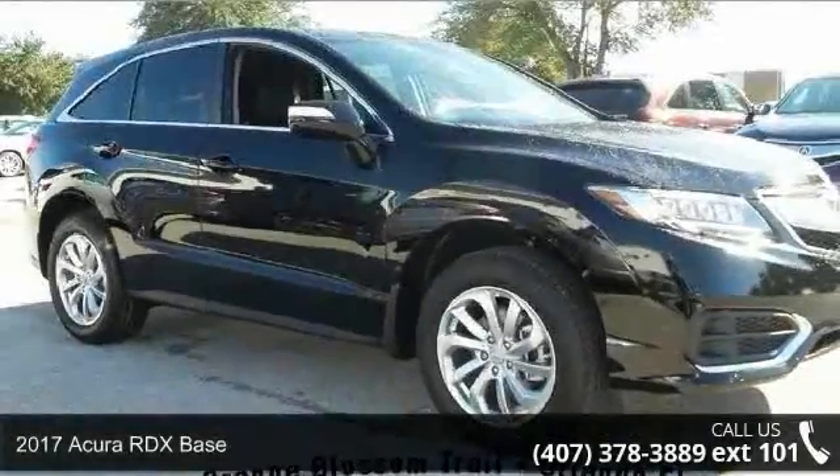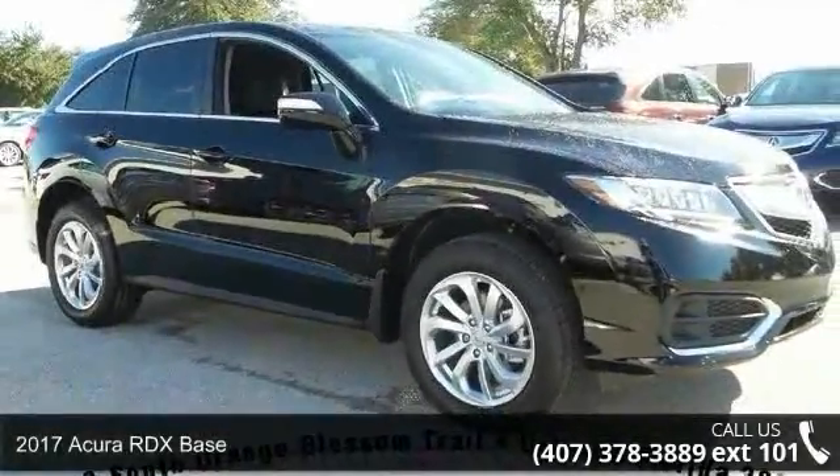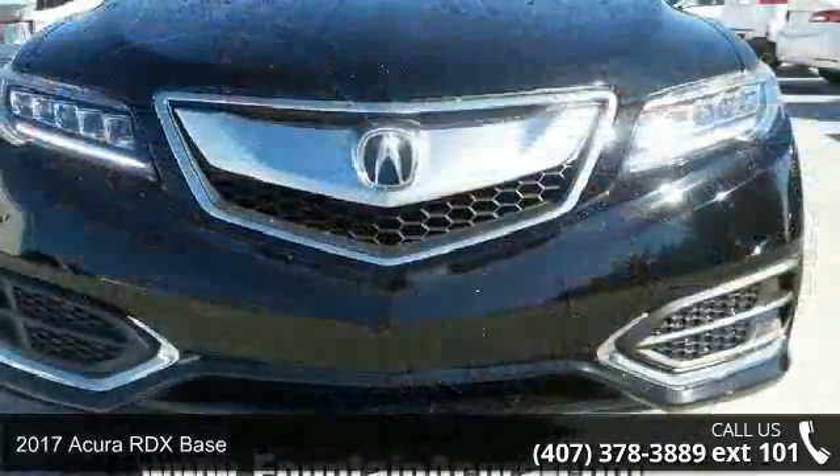Check out this 2017 Acura RDX Base. Don't miss this great deal on a luxury vehicle.